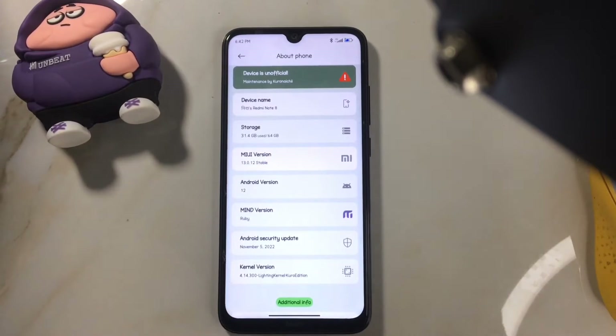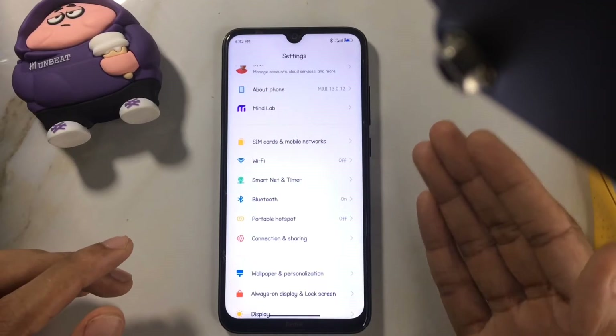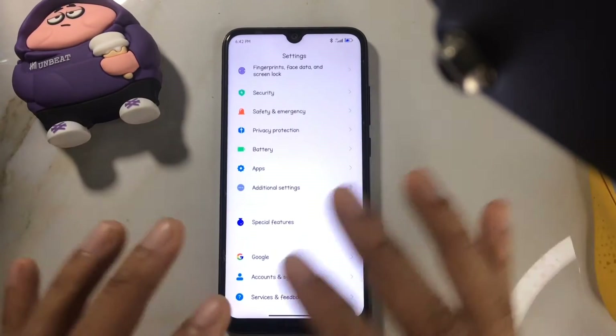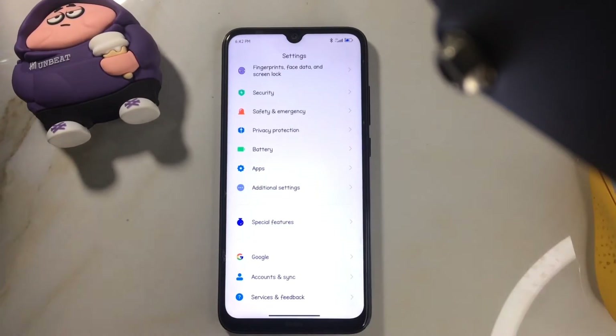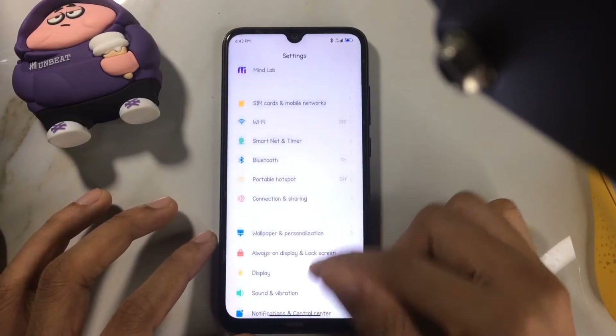The security patch level is November 5, 2022, so it's quite a recent build, not an old one. Battery backup and other things are quite good — if you've used MIUI, you know the battery backup is good because they restrict most background processes.